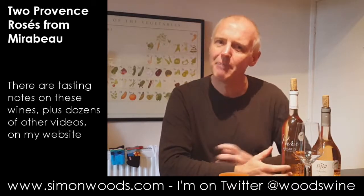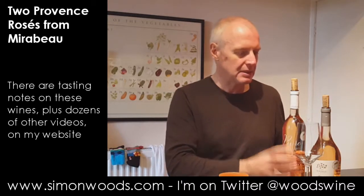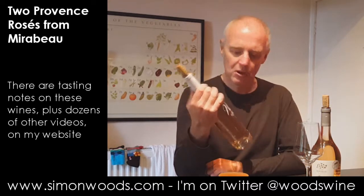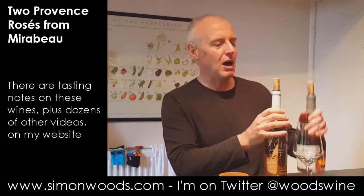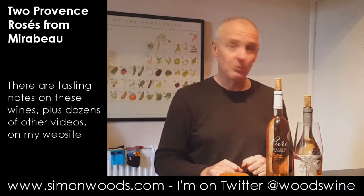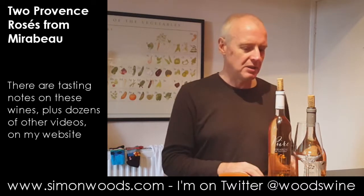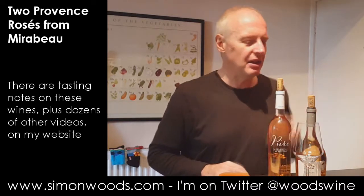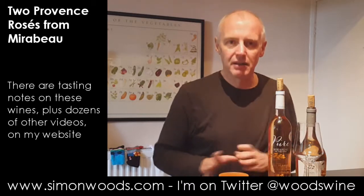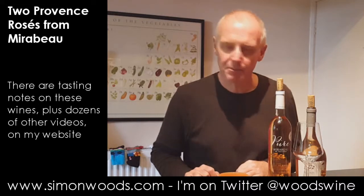I don't know whether they get batches of wine or batches of grapes — I think it's a little bit of both. One of them is called Pure and one of them is called Etoile. There is a baby brother, or baby sister, to these two, but this is the big daddy and the slightly smaller daddy. I better shut up and taste them.